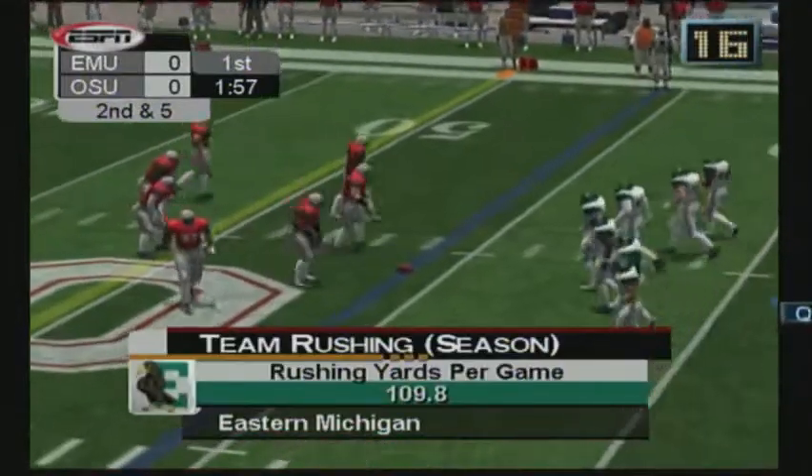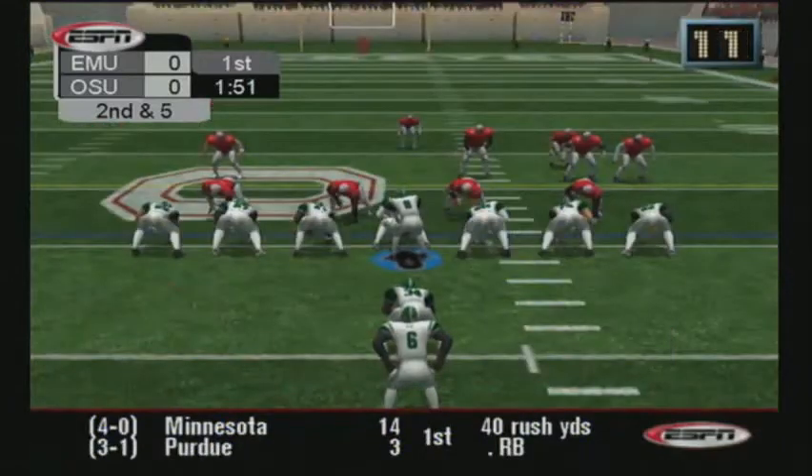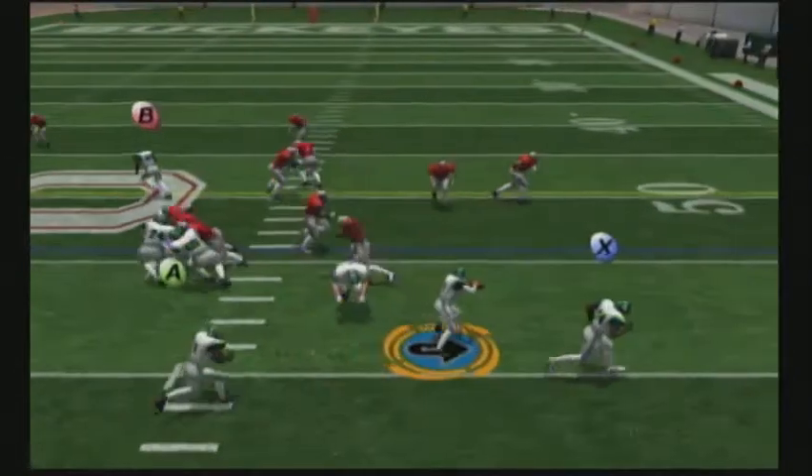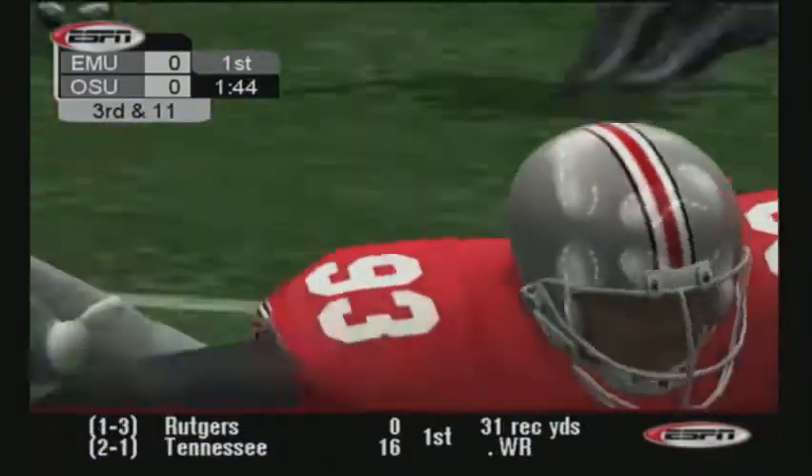Ball at the 46-yard line. Number eight lines up under center. Number eight is flushed out. Number 93 gets through for the sack. Nice play.